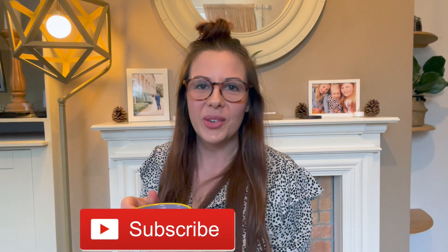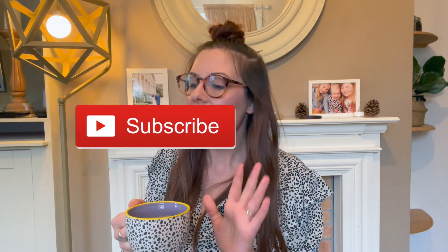Hi everyone, welcome back to my channel, or welcome if you are new. First off I want to apologize for my voice — I have quite a bad cold and a sore throat so my voice is very croaky. I have got a nice warm coffee to help. Today we've got a Cherries haul. This is not a paid collaboration, but they have gifted this box, and I have worked with them on a paid collaboration in the past.